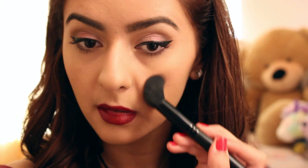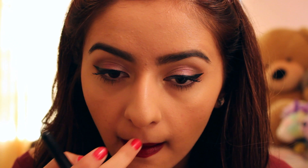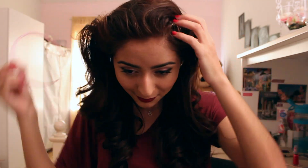One more final step is to highlight the face. I'm using the Carly Bible palette again, using the second highlight color and adding it onto my cheeks. Don't forget your cupid's bow because it makes all the difference.